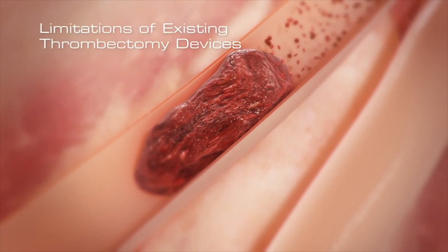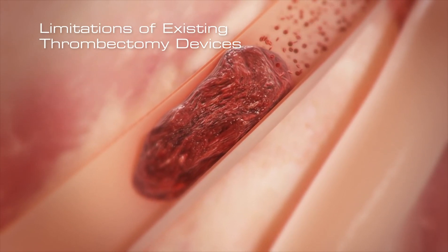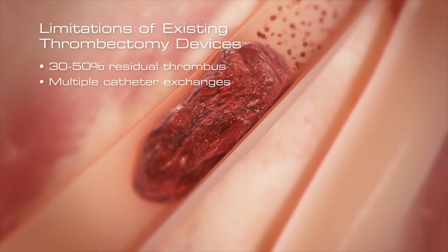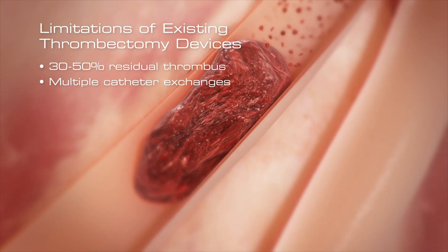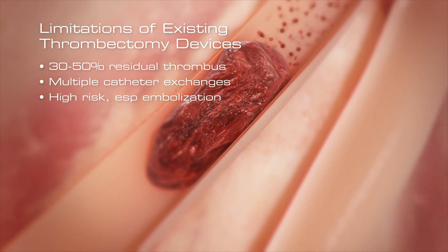Unfortunately, existing thrombectomy devices suffer from major limitations. Simple aspiration catheters often leave 30 to 50 percent of the clot behind. Multiple catheter exchanges are needed when large clot is present. In addition, mechanical thrombectomy devices are associated with a high risk of adverse events, particularly distal embolization.